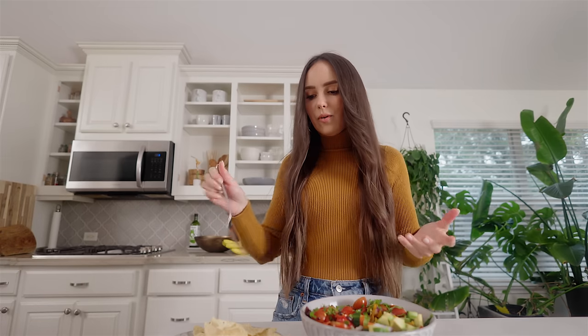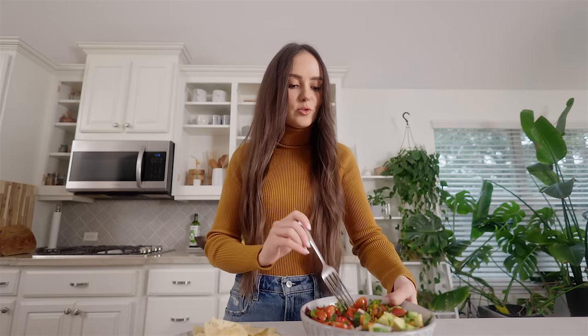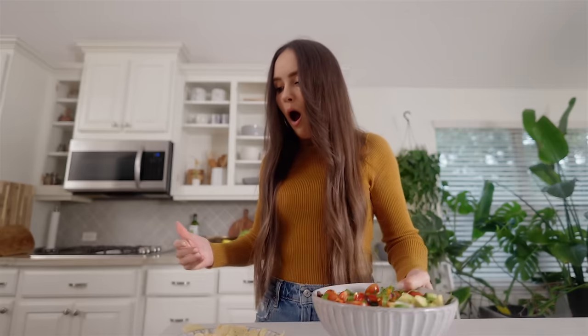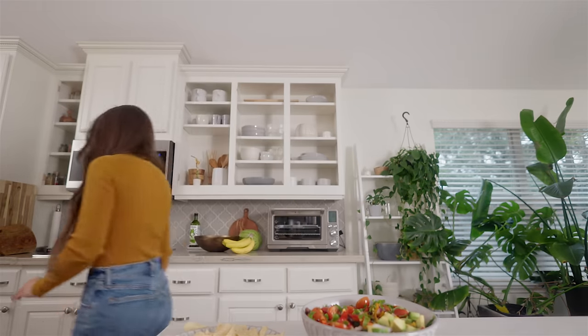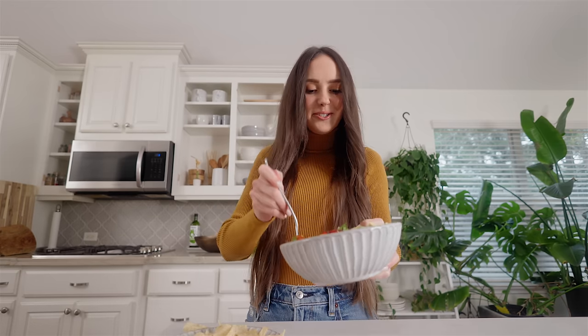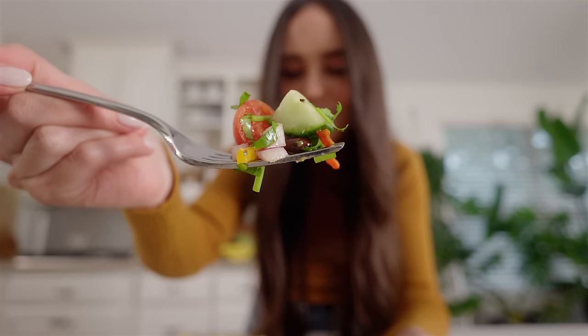If you're worried about your food flying everywhere, you can just use a fork like a normal person. Nice salad.